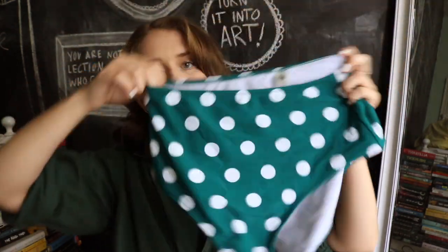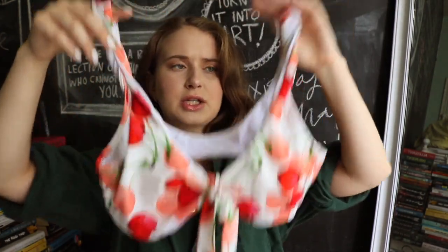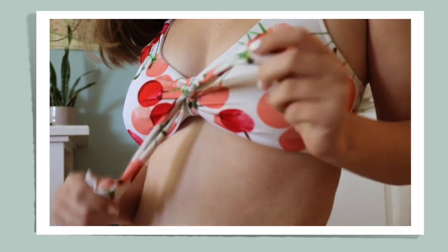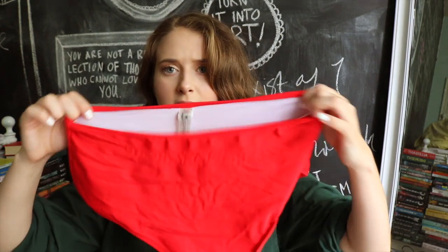This is probably my most worn one from CupShe — I just keep wearing her because she's so cute. This one has cherries on it, and I love the cut. I wasn't sure how it was going to look, but it fits really really nicely, is very comfortable, and still looks really cute on. The back just kind of scoops down. The bottoms once again are the same high-waisted cut.